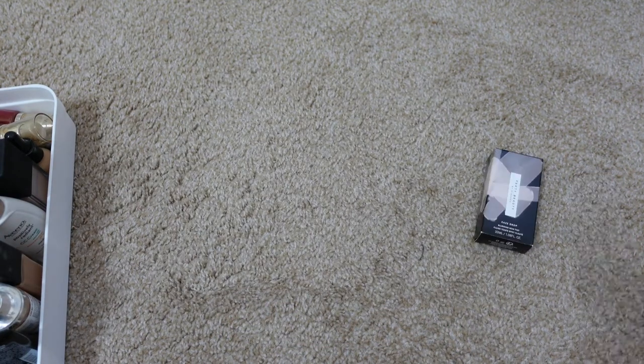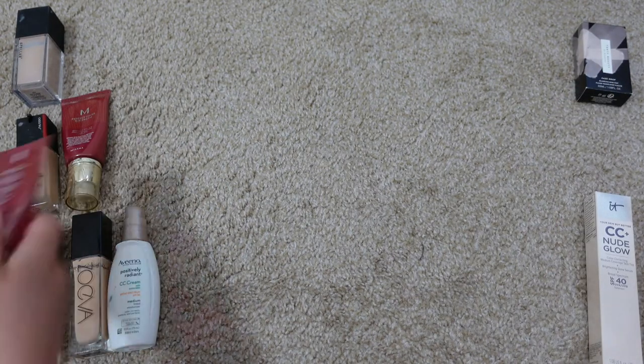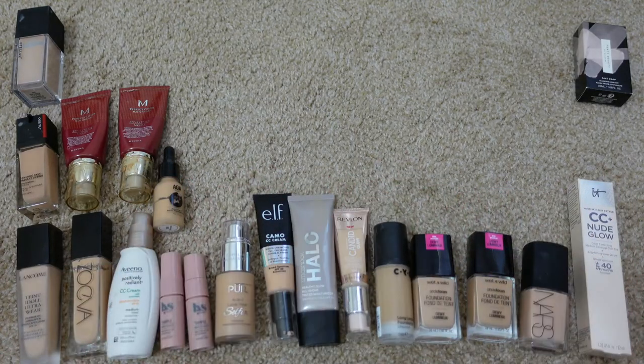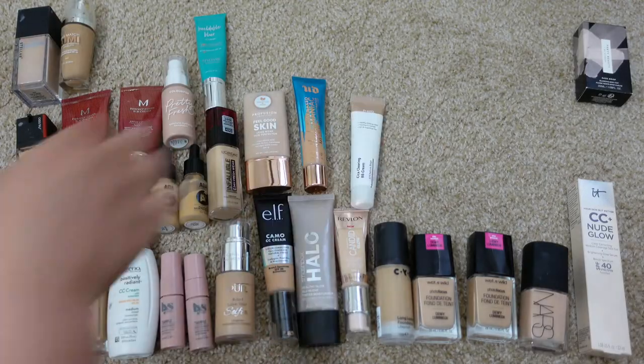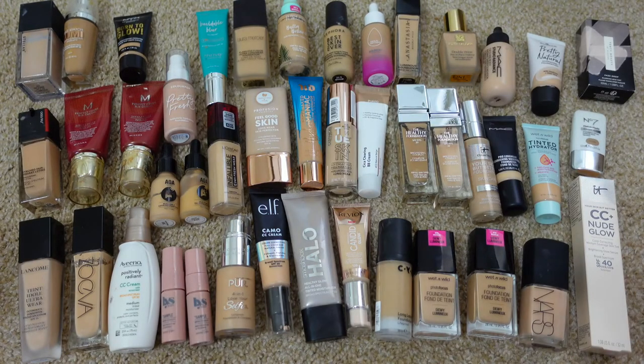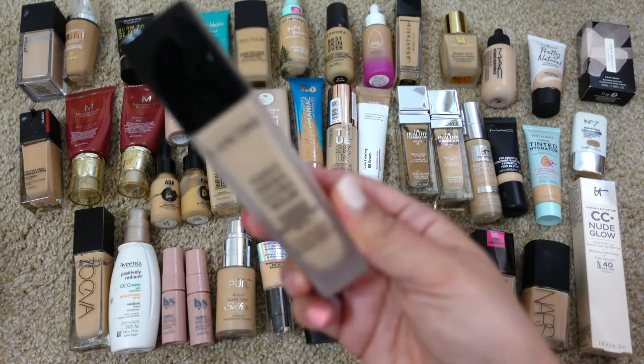These are all my foundations — I have way too many. A lot of these are going to be expired and some of them I just don't like. I need to go through them to reduce this because I just don't need this many. I'm not going to go in any particular order.